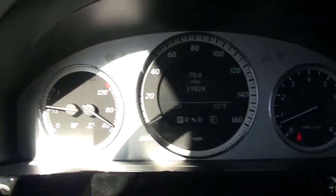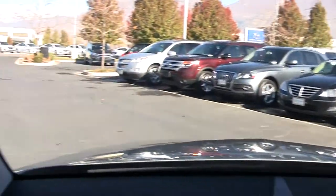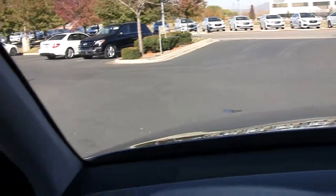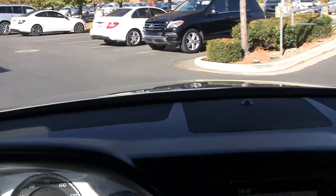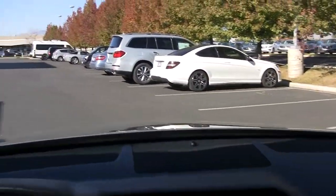Here's our mileage at 31,825. As you look around here, you can see that the visibility is excellent — not always the case with some of these SUVs. It's got just enough ground clearance to get you through the snow and on some dirt roads, but yet the vehicle isn't so tall that it's hard to get in and out of.